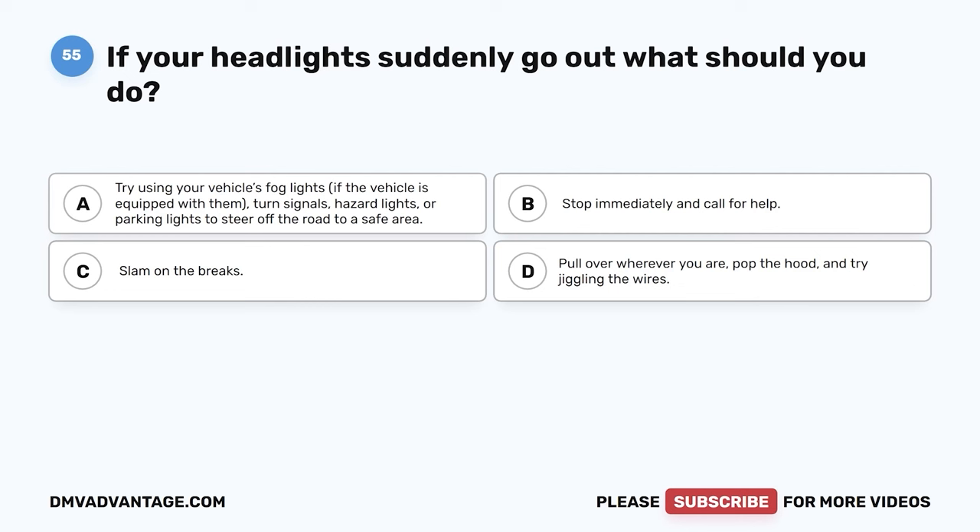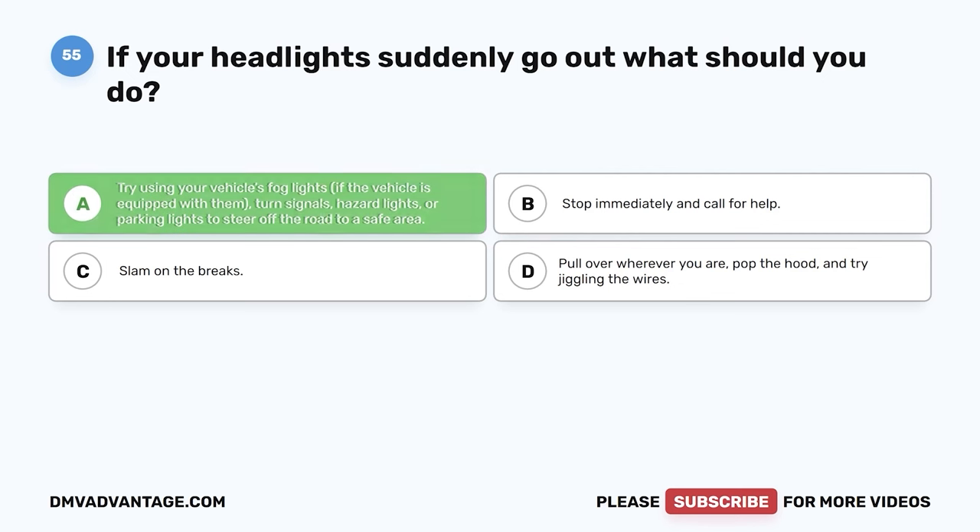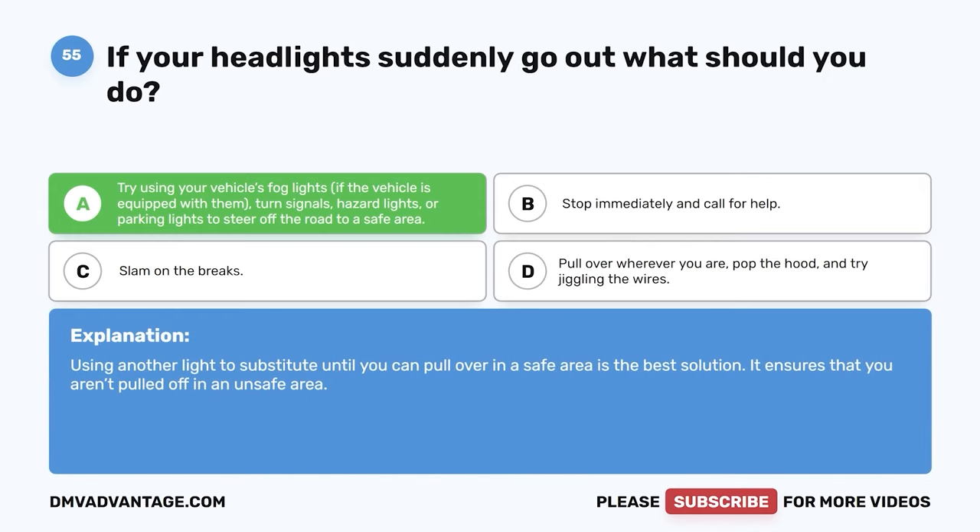Question fifty-five. If your headlights suddenly go out, what should you do? A. Try using your vehicle's fog lights if equipped, turn signals, hazard lights, or parking lights to steer off the road to a safe area. B. Stop immediately and call for help. C. Slam on the brakes. D. Pull over wherever you are, pop the hood, and try jiggling the wires. The correct answer is A. Using another light to substitute until you can pull over in a safe area is the best solution. It ensures that you aren't pulled off in an unsafe area.